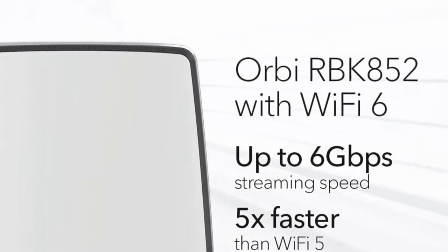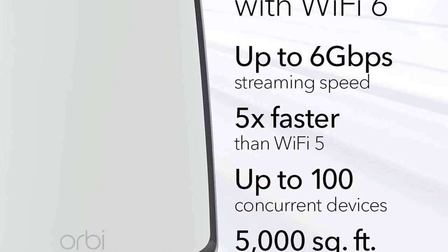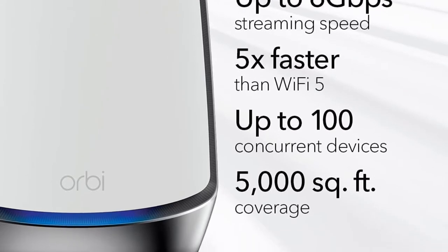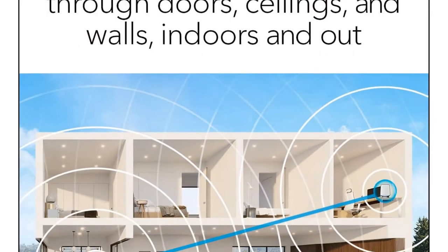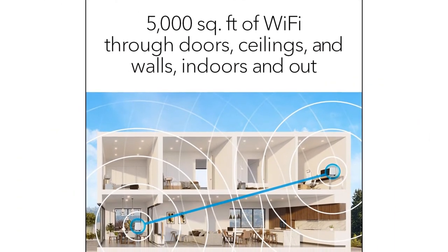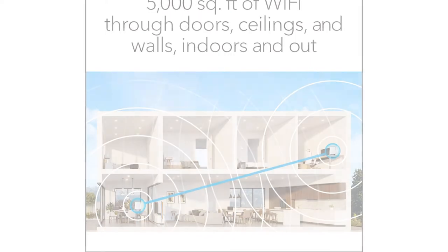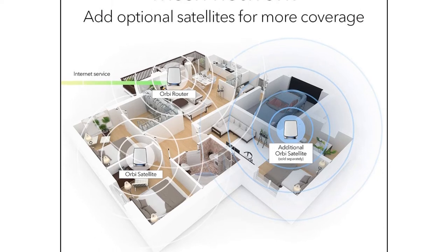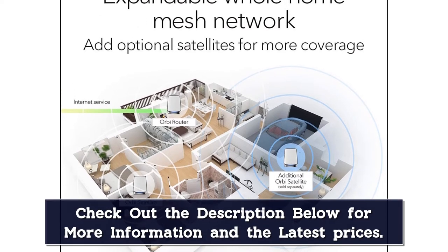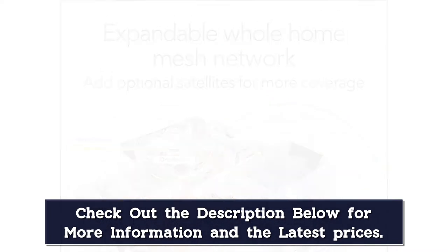With the second 5 GHz band serving as a dedicated backhaul for transmissions between the router and its satellites, and full support for Wi-Fi 6, the system is still our top-tested mesh router — with the best scores in both lab-based top-speed tests and at-home mesh coverage tests. On a 300 Mbps fiber connection, the Orbi AX6000 returned average speeds of 289 Mbps to Wi-Fi 5 devices and 367 Mbps to Wi-Fi 6 devices.